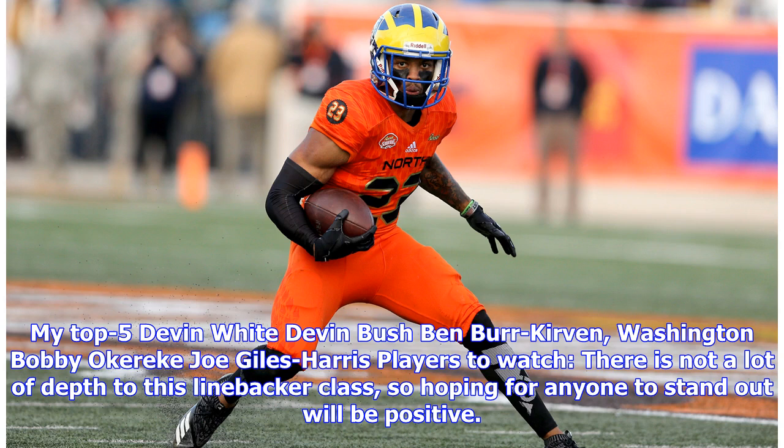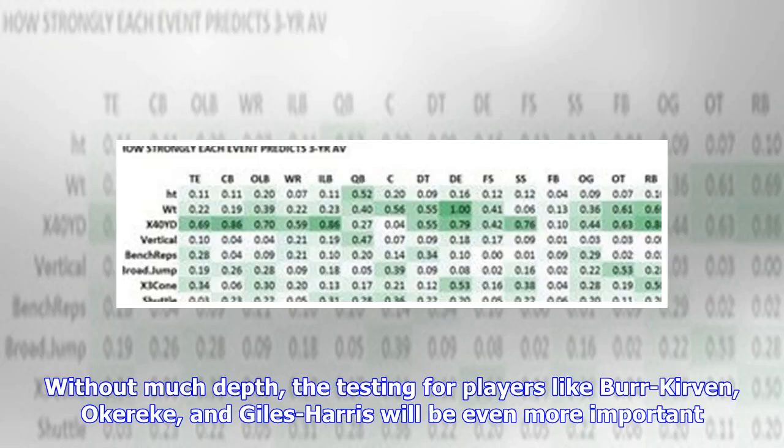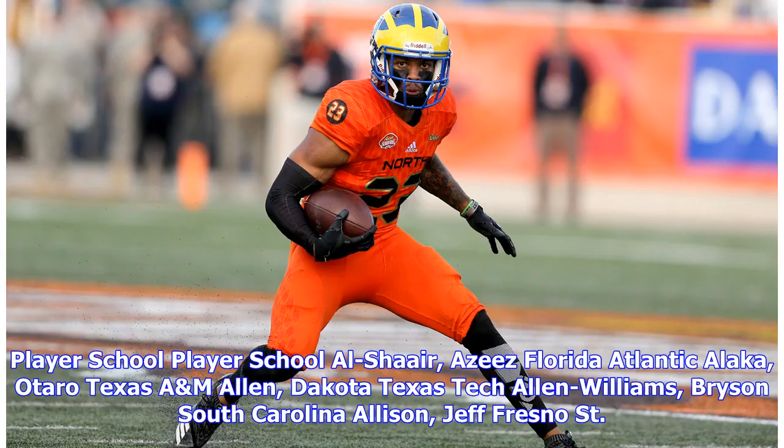There is not a lot of depth to this linebacker class, so hoping for anyone to stand out will be positive. One player I have liked — Hawaii's Jelani Tave — will not work out due to a shoulder injury. Without much depth, the testing for players like Burr-Herring, Okereke, and Giles-Harris will be even more important.